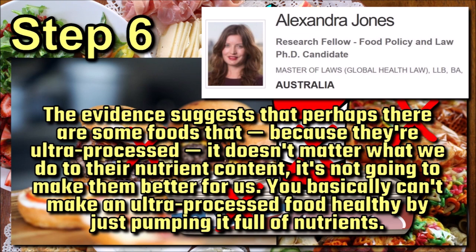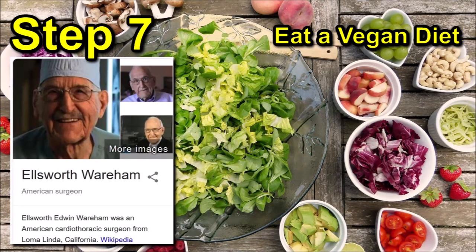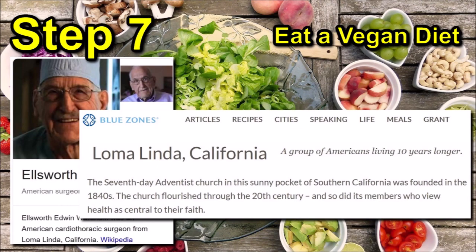PhD candidate Alexandra Jones from the George Institute for Global Health commented on the nutrient content of these ultra-processed foods, saying: "The evidence suggests that perhaps there are some foods that, because they're ultra-processed, it doesn't matter what we do to their nutrient content — it's not going to make them better for us. You basically can't make an ultra-processed food healthy by just pumping it full of nutrients." Step 7 – Eat a vegan diet. This is basically a follow-on to Step 6. In the BBC documentary, a former American cardiothoracic surgeon, Dr. Ellsworth Wareham, was interviewed about his health. He practised surgery up until the age of 95 and had been a strict vegan for more than 50 years.